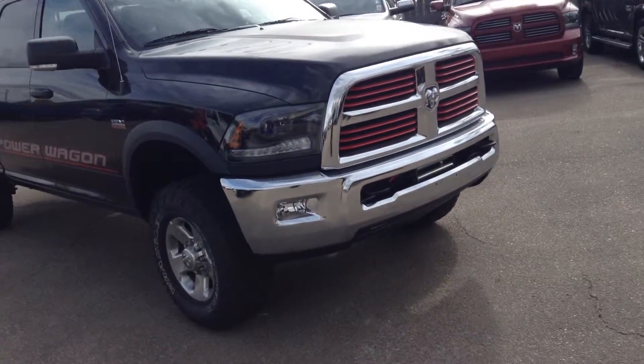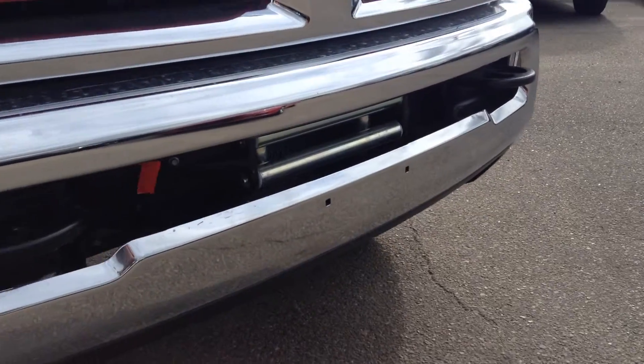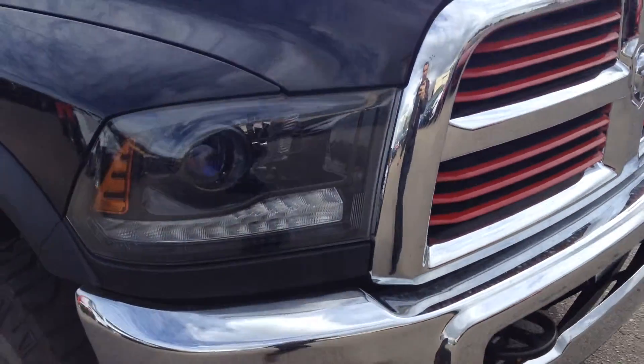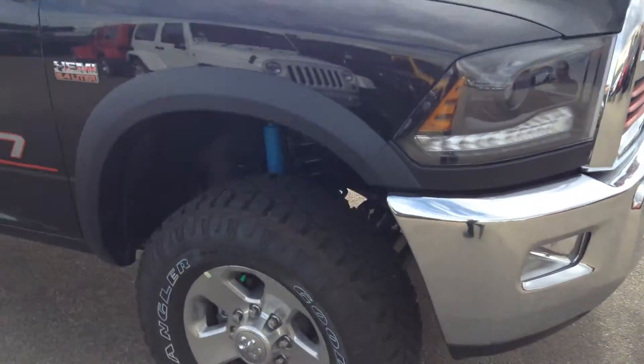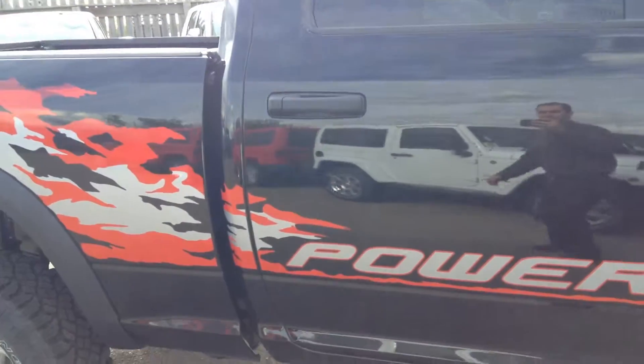At the front you got the chrome grille and bumper, the tow hooks. Right inside there you got a 12,000 pound winch and a block heater cord. Got the upgraded headlights, the fog lamps. 6.4 liter Hemi, and Power Wagon deco on the side.